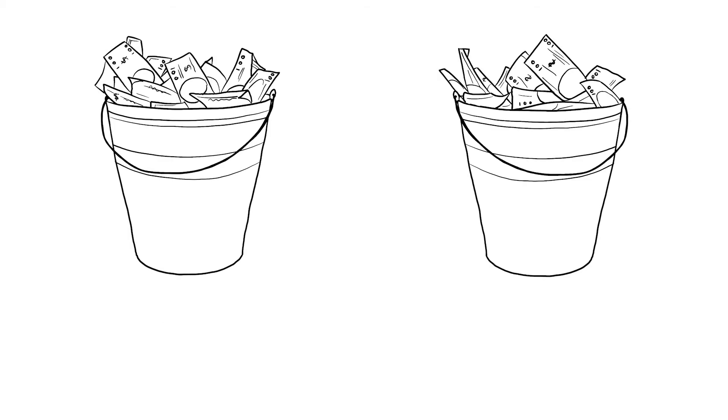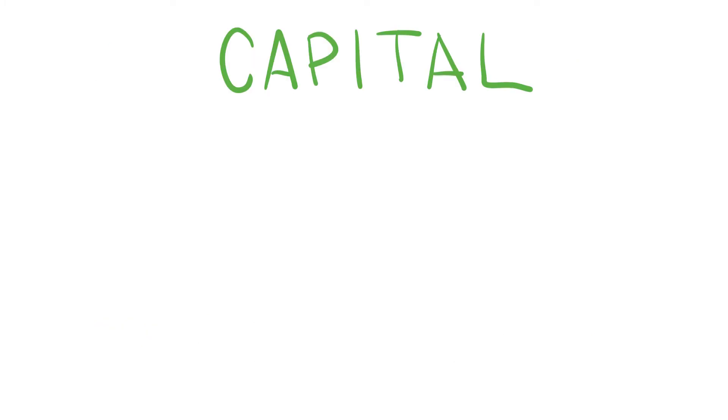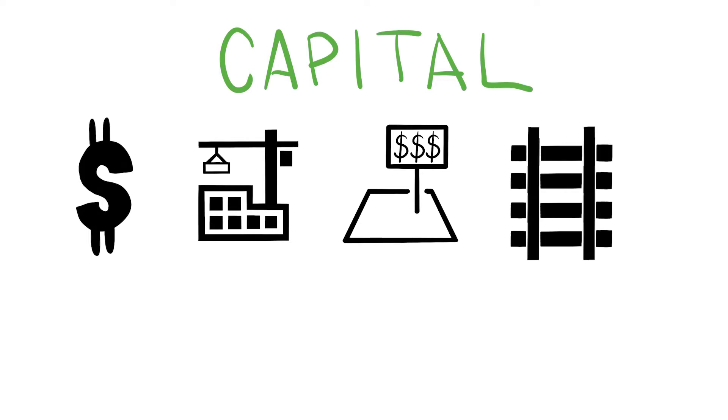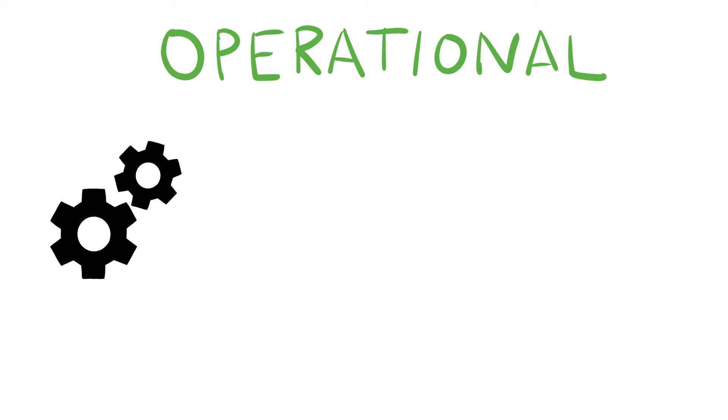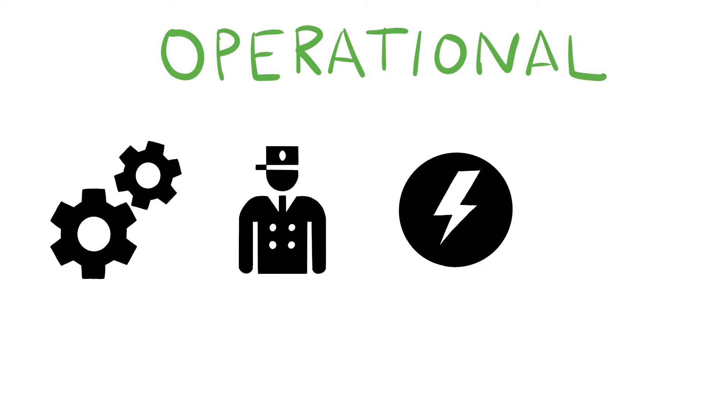Transit costs typically fall into two buckets: capital and operational costs. Capital costs are the funds used to buy and build a transit network, and include the purchase of land, building railroad tracks, and buying trains or buses. Operational costs are the funds used to run the system once it's constructed, including labor costs for those operating the transit vehicles, utility or energy costs for running the service, or regular maintenance to the tracks, vehicles, or stations.